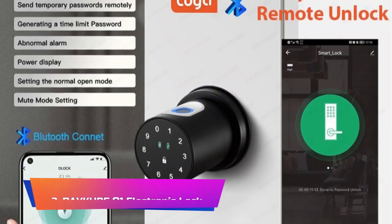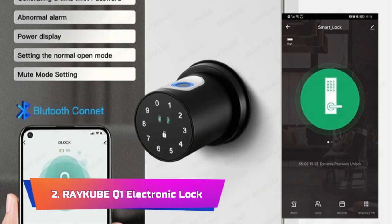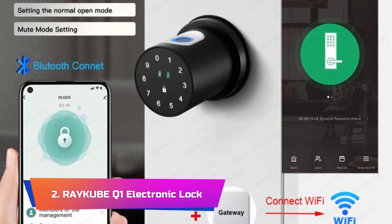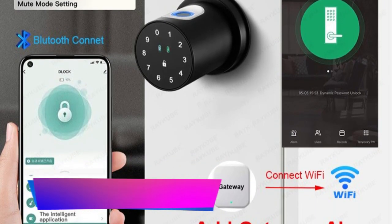Product Number 2: Reku BQ1 Electronic Lock. The new Reku BQ1 Electronic Lock is a fantastic option for anyone in the market for a high-quality smart lock. This innovative lock utilizes a variety of cutting-edge technologies to offer a secure, convenient, and easy-to-use locking system.